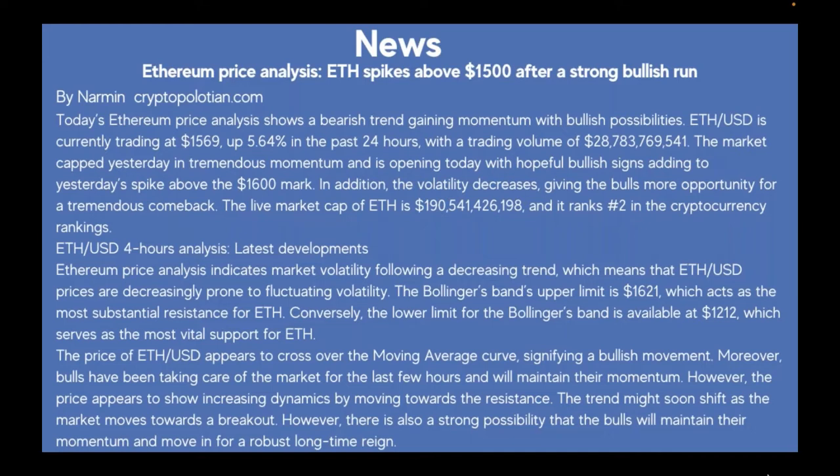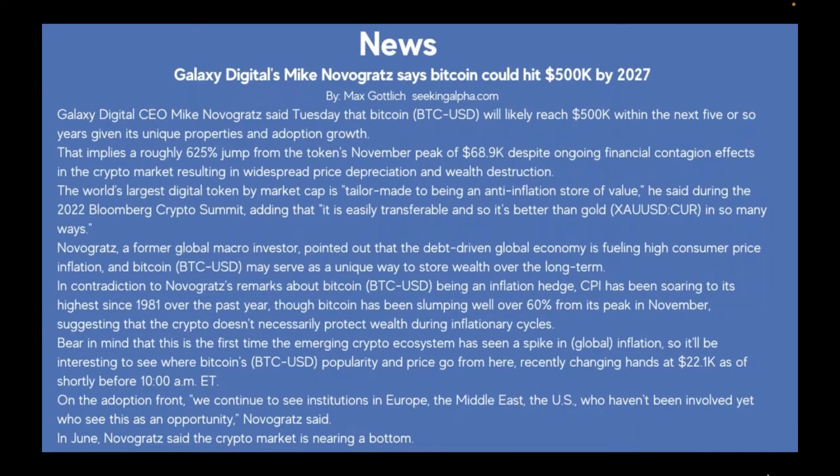The price of ETH/USD appears to cross over the moving average curve, signifying a bullish movement. Bulls have been taking care of the market for the last few hours and will maintain their momentum. However, the price shows increasingly dynamic movement toward resistance, and the trend might soon shift as the market moves toward a breakout. There is also a strong possibility that bulls will maintain their momentum for a robust long-term regime.